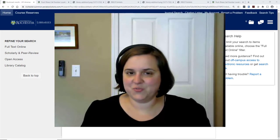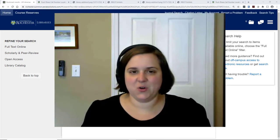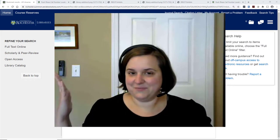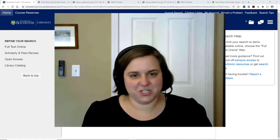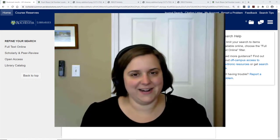Today we have an extra fun challenge because it is August 2020 and I am not currently in Rush Reiss Library, so I have to get a little creative with how I'm going to show this to you, but don't worry, we're going to get through it.